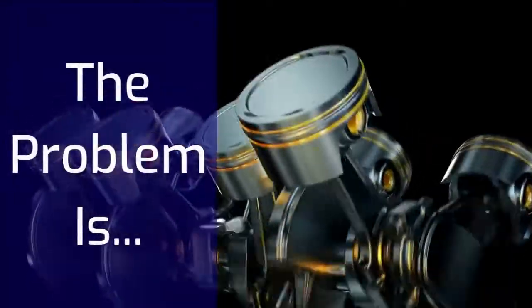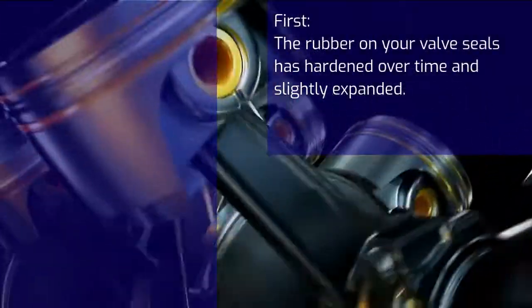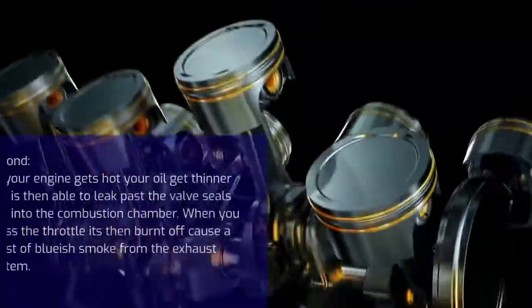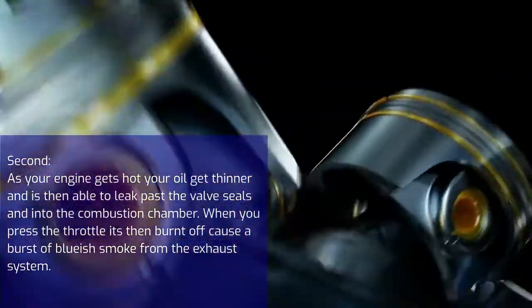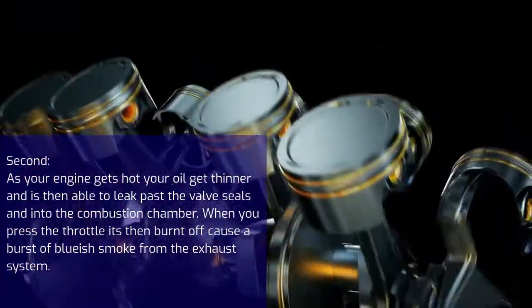Here's a simplified version of what's causing your issues. First, the rubber on your valve seals has hardened over time and slightly expanded. Second, as your engine gets hot, your oil gets thinner and is then able to leak past the valve seals and into the combustion chamber. When you press the throttle, it's then burnt off and causes a burst of bluish smoke from the exhaust system.